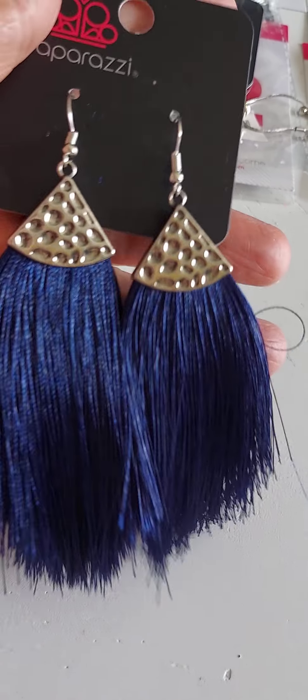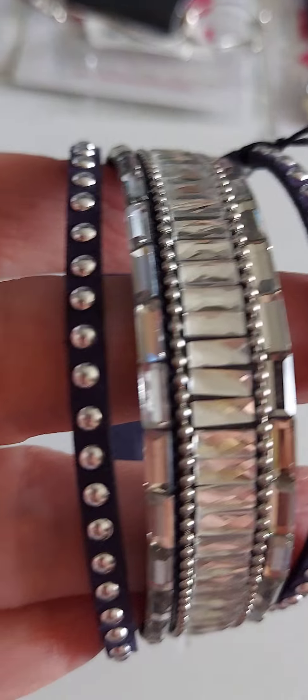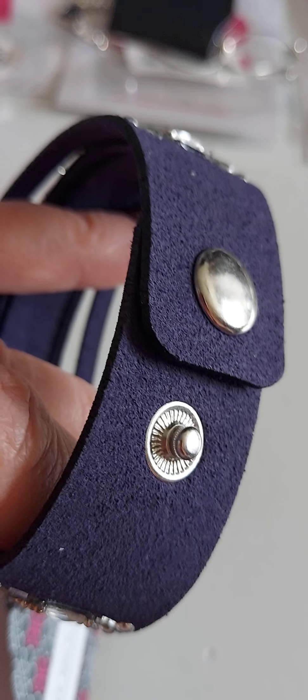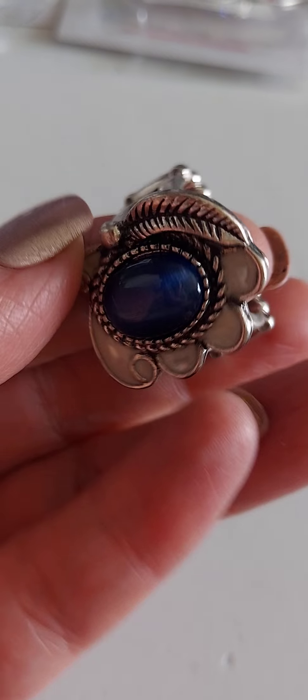Number 42 are some fringe earrings — fringe earrings are super lightweight. Number 43 is a wrap and snap bracelet, so it's the dark blue, you have two buttons — that's number 43. Number 44 is a regular band ring.